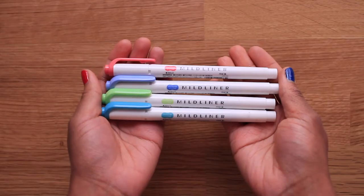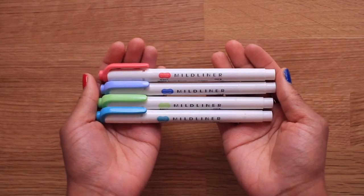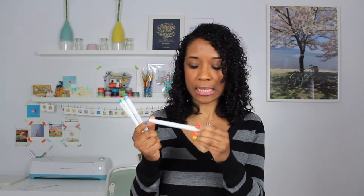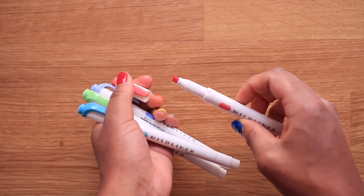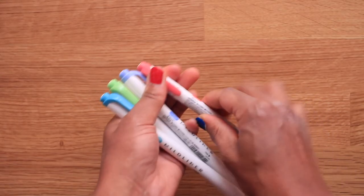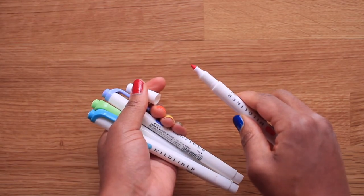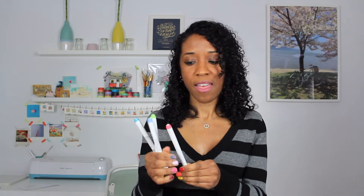Finally, I have another find that's really popular with the bullet journal community — the Zebra Mildliners. They're highlighters that come in all these different really pretty soft colors, and they'll make you want to throw away your chunky yellow highlighter for sure. The nice thing is that there's a bold chisel tip on one end and a fine tip on the other, so you can underline with one or highlight with the other. They come in sets, but you can also buy them individually and just pick and choose your favorite colors.